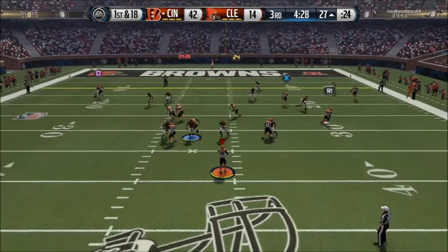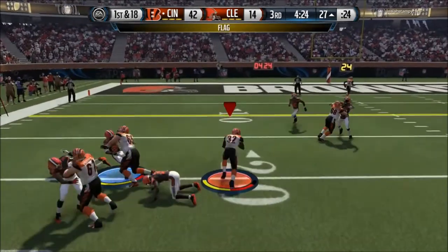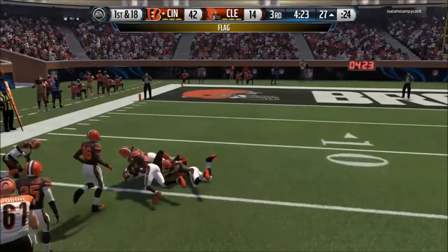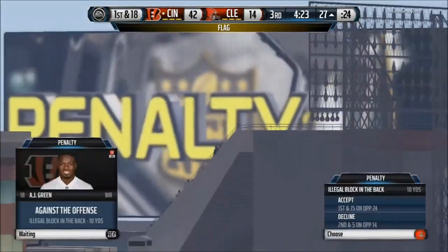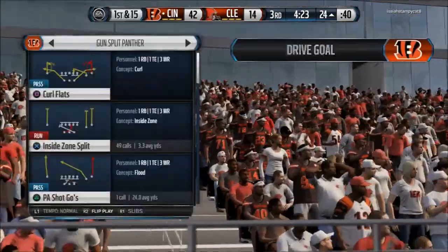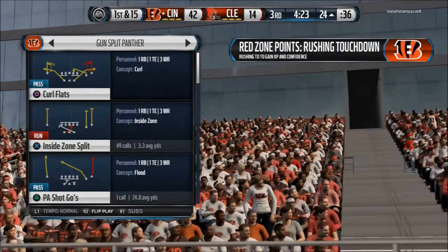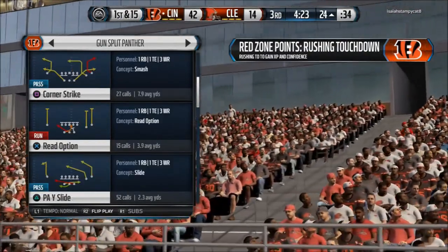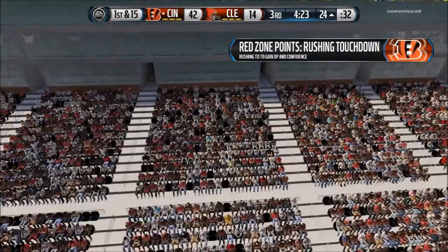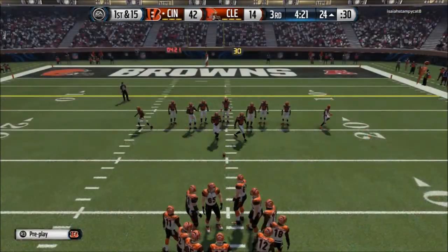First down at the 27. Hills is out there to receive the screen pass — and a flag comes out. The illegal block in the back is going to move this team back. You know, Jim, the rule of thumb here is if you can read the name on the back of the jersey, don't block. Line of scrimmage right at the 24.